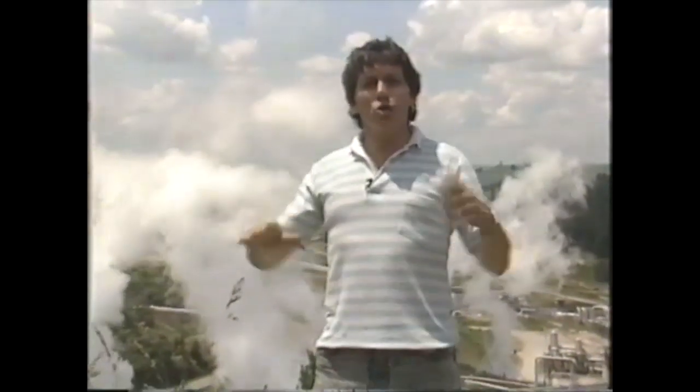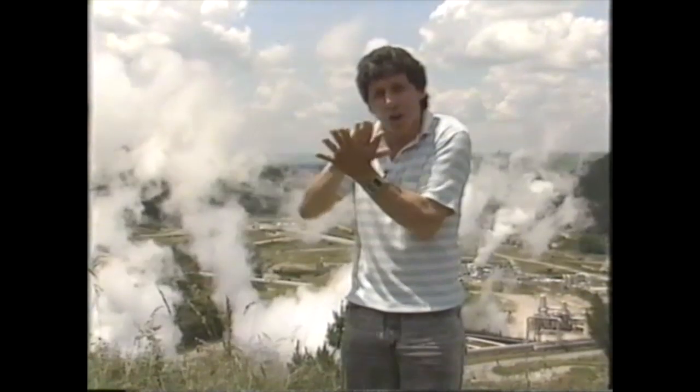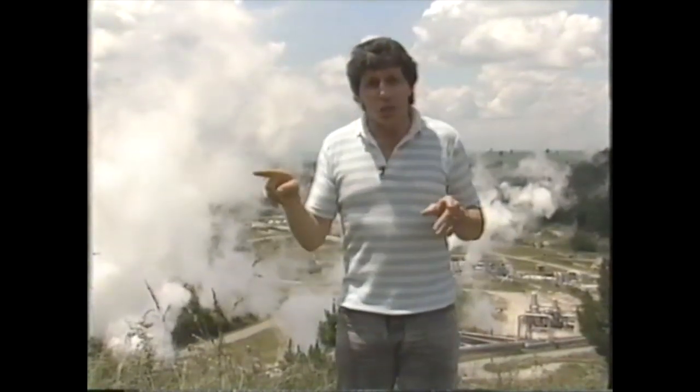Well, below the Earth's surface, here in the North Island of New Zealand, there are huge slabs of rock — huge sections of the Earth's crust that are slowly grinding past one another, generating enormous amounts of heat and also releasing magma, molten rock, from below. And so you get sections of the Earth's crust where you can see evidence of this.